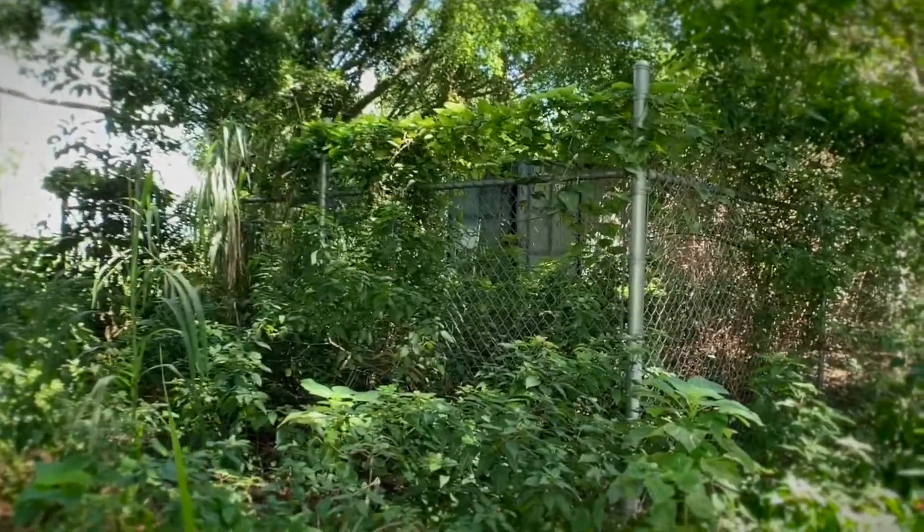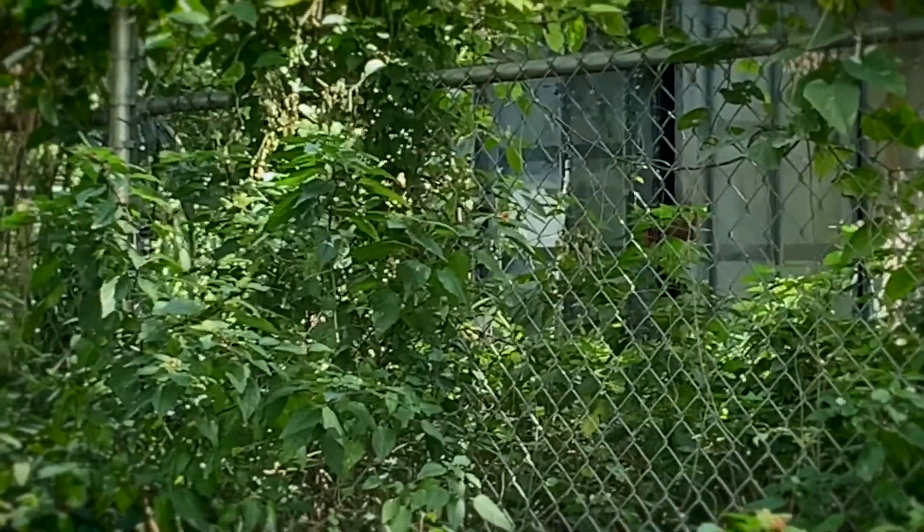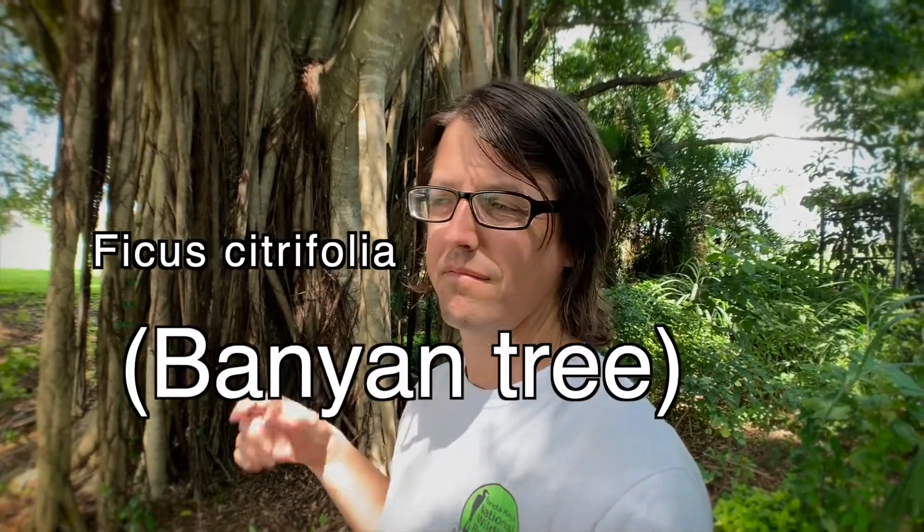So I'm walking out here through this forest and I come upon this old shipping container. I wonder if somebody lives inside there. It's pretty sketchy. So I found this cool tree here. I'm going to find out what it's called. It's called a Ficus Citrifolia, or Banyan tree.